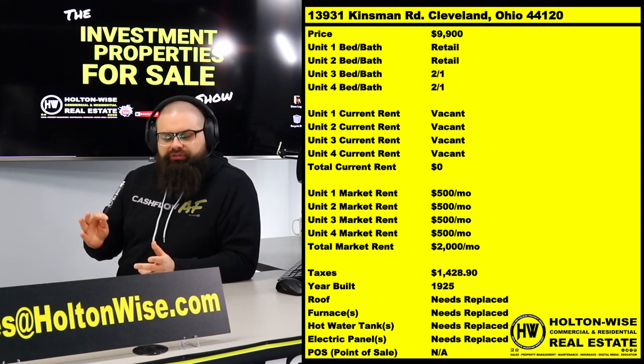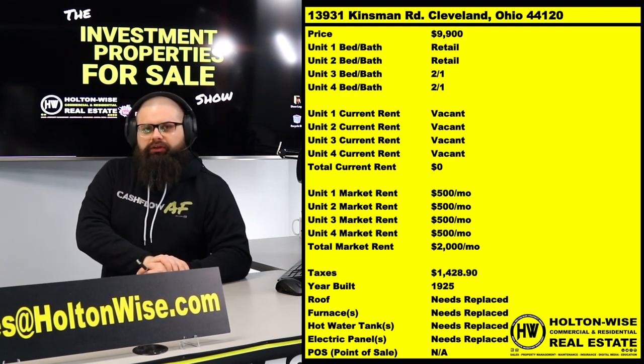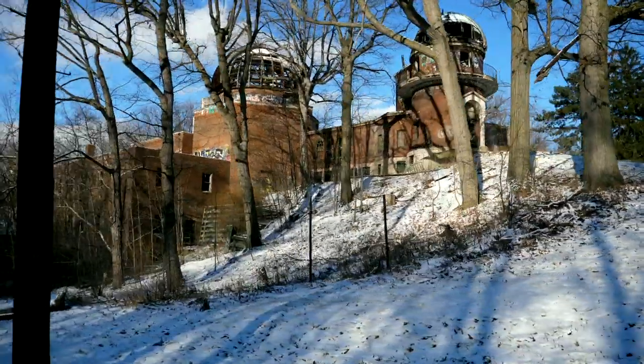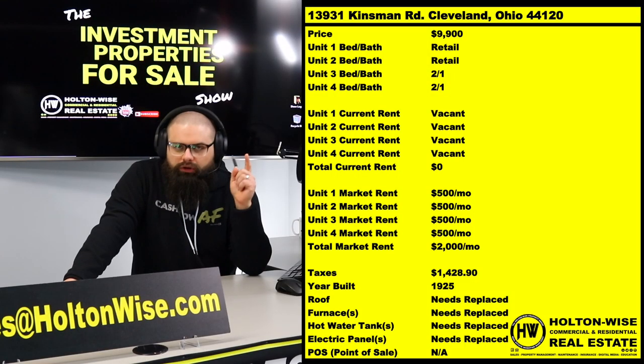These Cleveland blighted properties typically work best for local, seasoned, sophisticated landlords. This is not something a brand-new investor should try to buy. Don't think 'it's a four-unit building for only $9,900, I can't possibly lose money' — you absolutely could lose money. It's also incredibly hard to hire a sophisticated property manager to do work like this. The folks who actually make money in these impoverished neighborhoods are cutthroat local landlords who know how to deal with a difficult tenant base and can do major renovations cheaply. The roof is definitely coming in — it almost looks like there was a structure fire here at one point. There's nothing about this that's secure or safe.